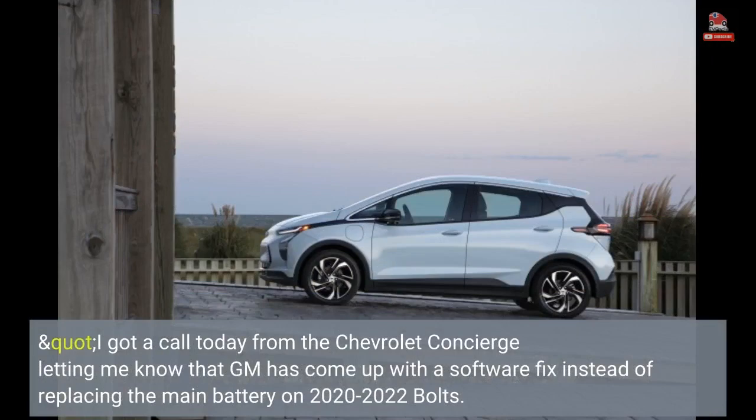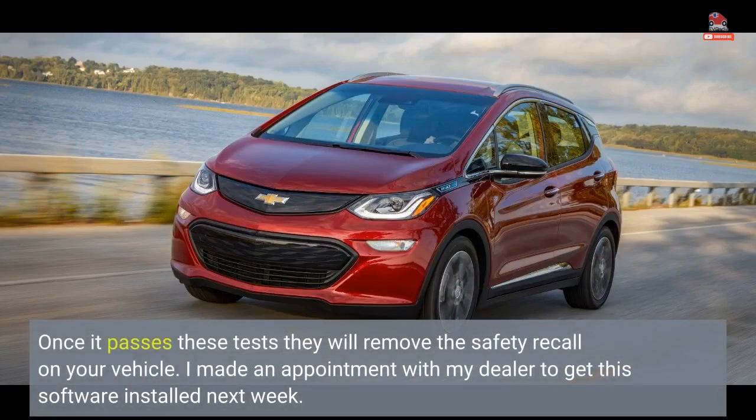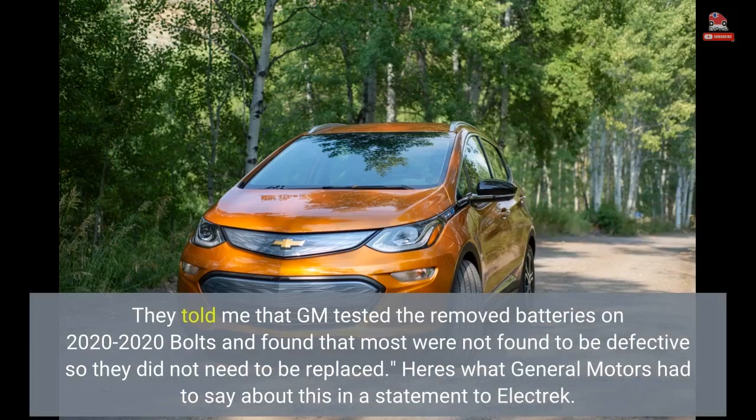One owner reported: 'I got a call today from the Chevrolet concierge letting me know that GM has come up with a software fix instead of replacing the main battery on 2020-2022 Bolts. They will install software that puts the vehicle back to allowing 100% charging and monitors the car to see if there are any defects in the battery pack. Once it passes these tests they will remove the safety recall on your vehicle. GM tested the removed batteries on 2020-2022 Bolts and found that most were not defective and did not need to be replaced.'